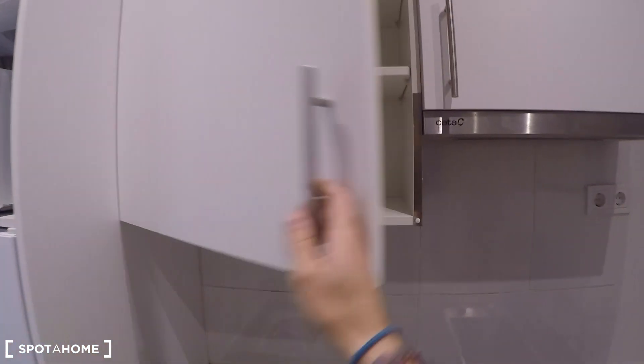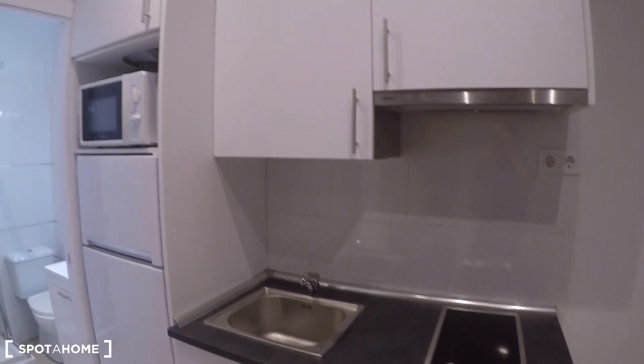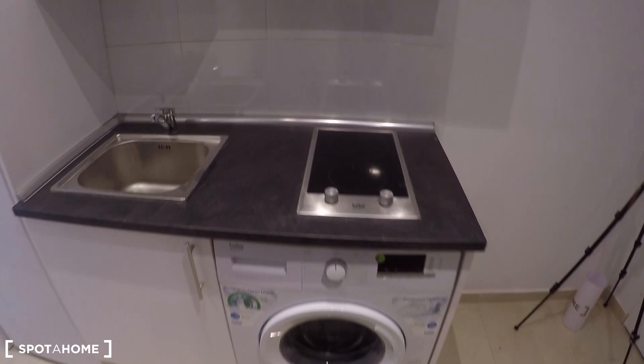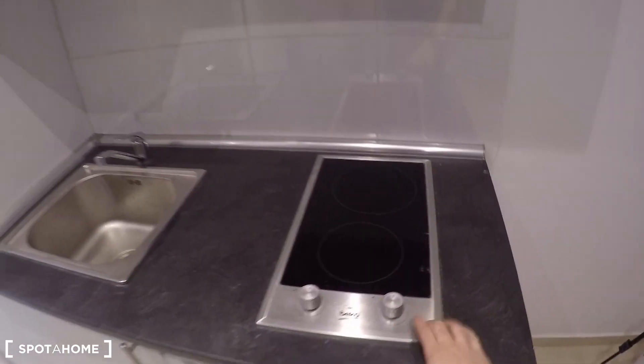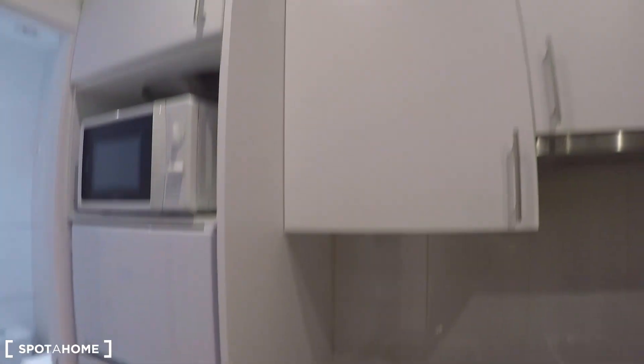In this fully equipped kitchen you can find everything that you may need to cook. Right now we can only see a few plates and glasses, but when you move in there will be cutlery, pans, pots — absolutely everything for you to start preparing your meals. You have the electric stove, the washing machine, the sink, microwave and the fridge with a freezer.